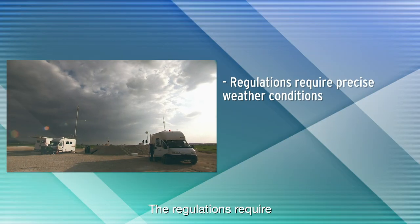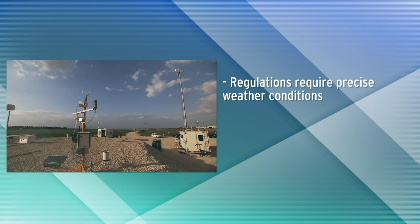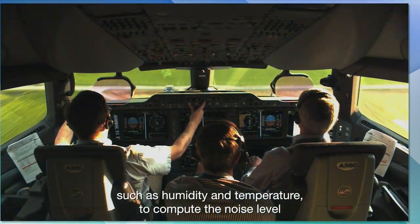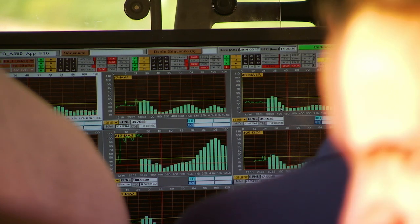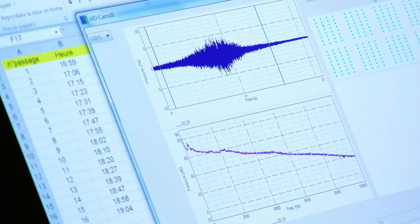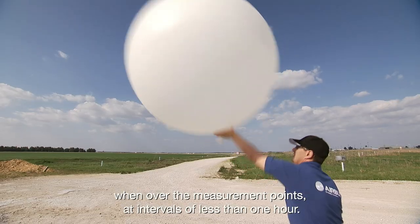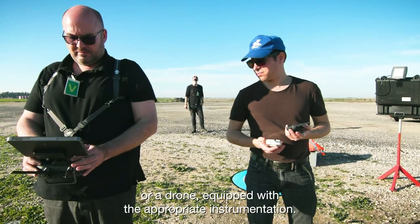The regulations require that the measurements be performed in precise weather conditions. However, these are almost never met. The post-flight data processing takes into account the parameters linked to the transmission of the noise on the ground, such as humidity and temperature, to compute the noise level in the reference conditions. The optimum conditions for corrections are sometimes found at night. The weather conditions must be checked between the ground and the altitude of the airplane when over the measurement points, at intervals of less than one hour. This may be performed with a balloon, a light airplane or a drone, equipped with the appropriate instrumentation.